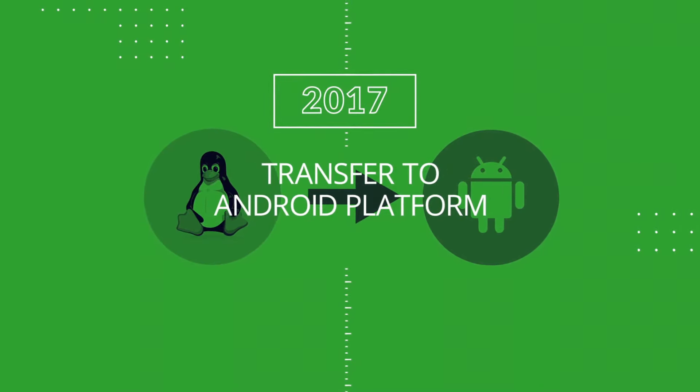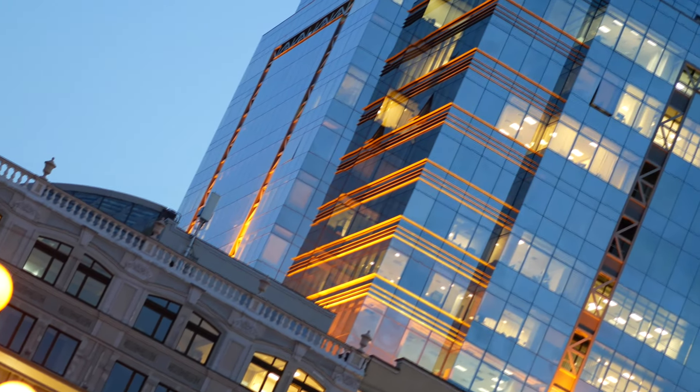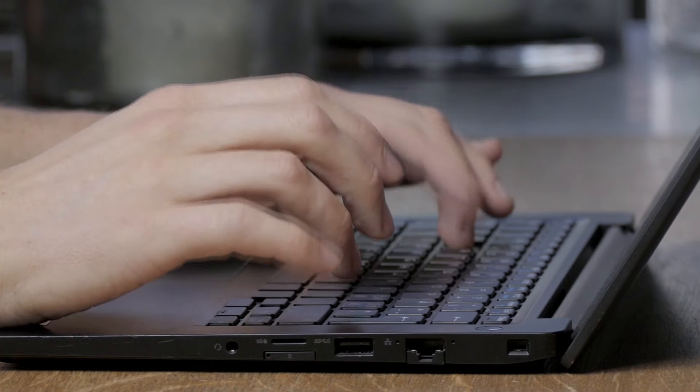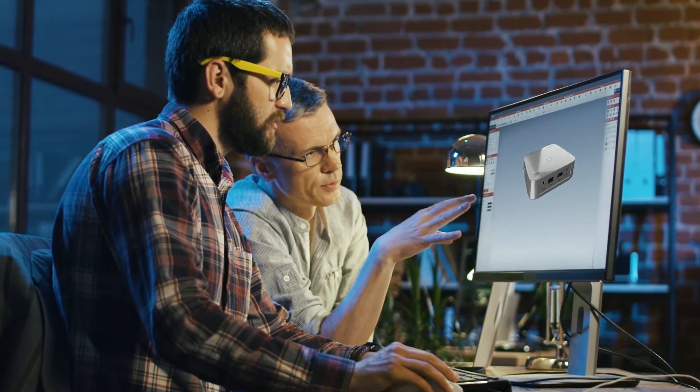In 2011, Dune HD introduced the world's first hybrid TV set-top box with IPTV, OTT, and VOD support, and a built-in tuner for digital television. In 2012, they released the world's first multifunctional mini TV set-top box on HDMI dongle.